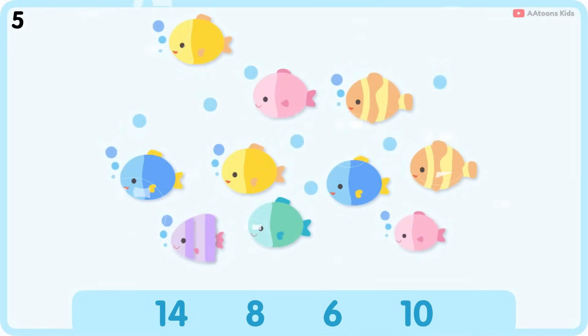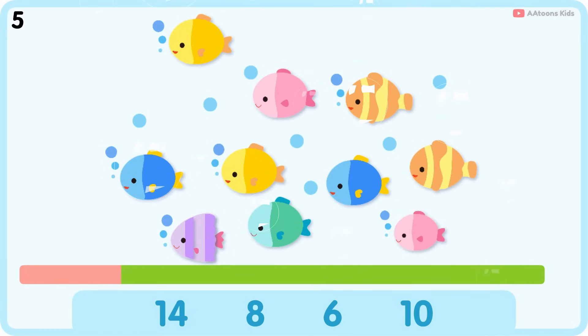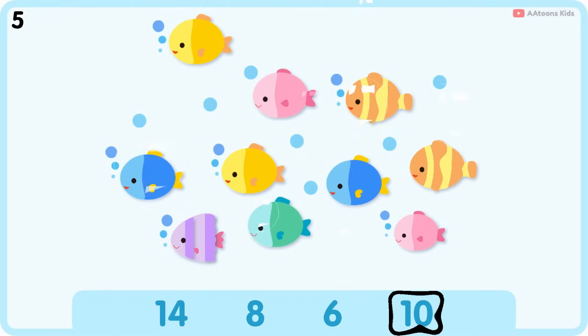How many fishes are there? Ten. One, two, three, four, five, six, seven, eight, nine, ten. Ten fishes.